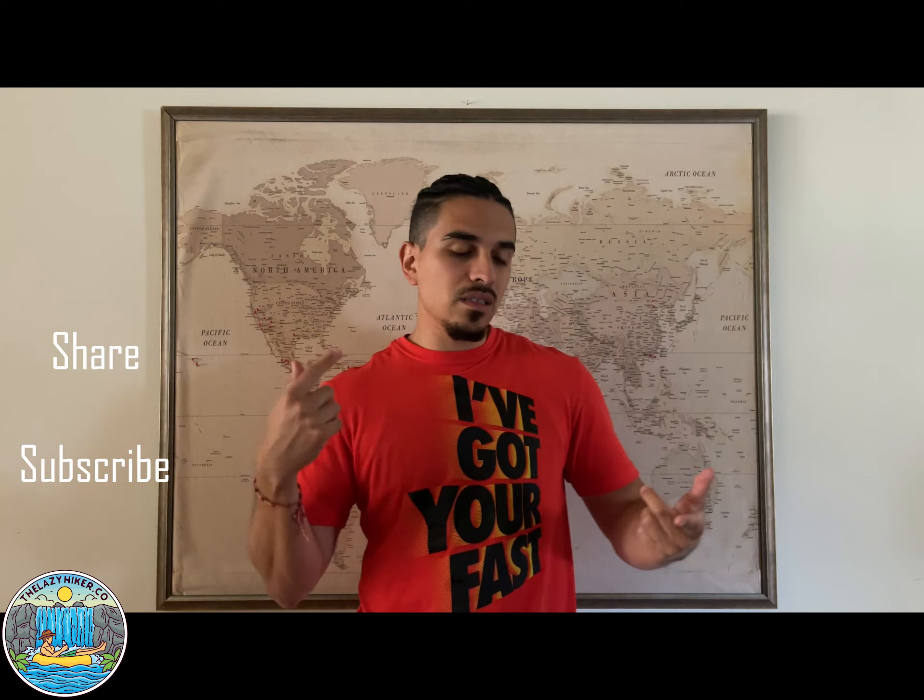Make sure to like, share, subscribe. Follow on the YouTube channel, follow on the Instagram. I might do the TikTok, who knows. Make sure to read the website for all the step by steps, how-to's, and you can look out for my recommendations. But for now, enjoy the show, and I'll see you on the water.